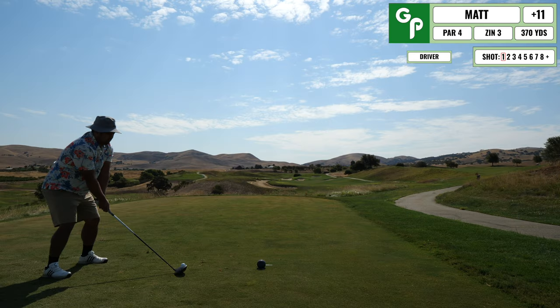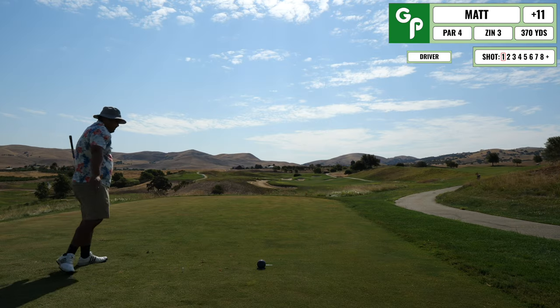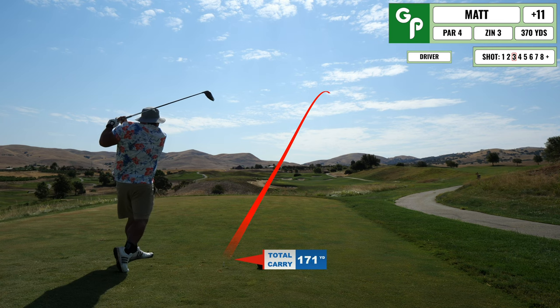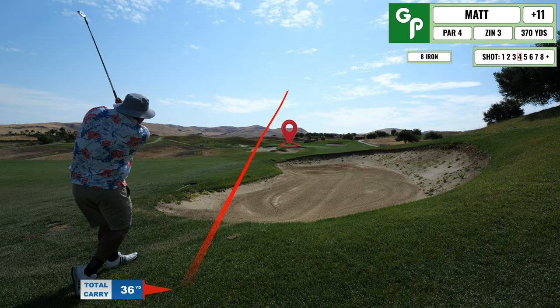I keep things real and put all my shots in here. Here is a bad drive that I topped into the reeds — pretty frustrated. So I tee up another ball and end up on the right hand side, but with the lost ball I'm hitting four for my next shot.